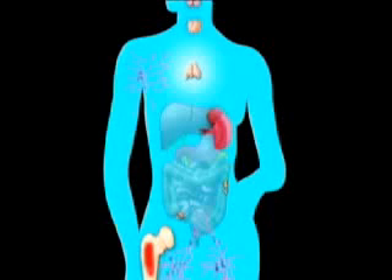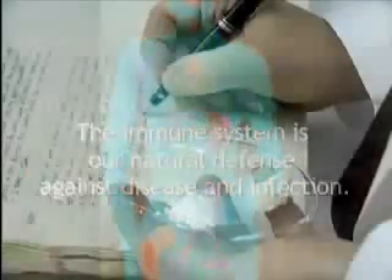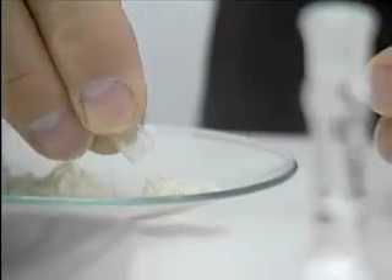Because the immune system relies on its limited memory bank, many of today's modern illnesses can present health challenges. In an effort to increase that memory capacity, scientists have been able to isolate the transfer factor molecule and place it in capsule form as a supplement.